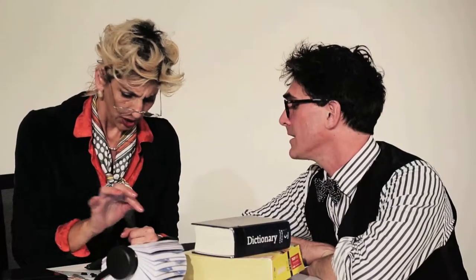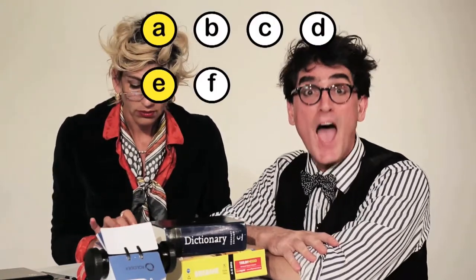Ah yes, the letter B. Bottom row, fifth from the left, between the V and the N. Because that makes sense. And that's why we made Dexter. We put the B between the A and the C. Yep. A, B, C. The alphabet.